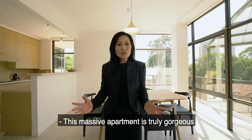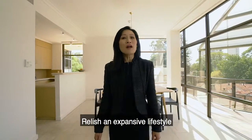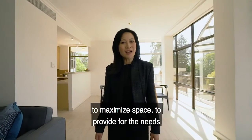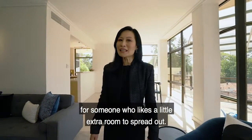This massive apartment is truly gorgeous and defines premium living in the central suburb of Crawley. Relish an expansive lifestyle in this beautiful residence which was designed to maximize space, to provide for the needs of someone who likes a little extra room to spread out.